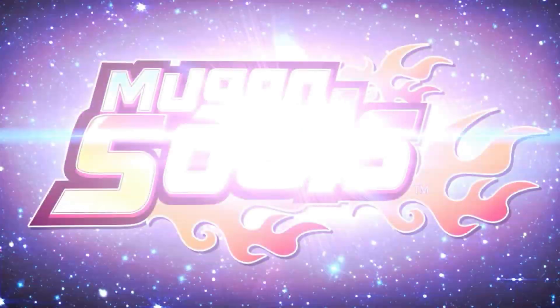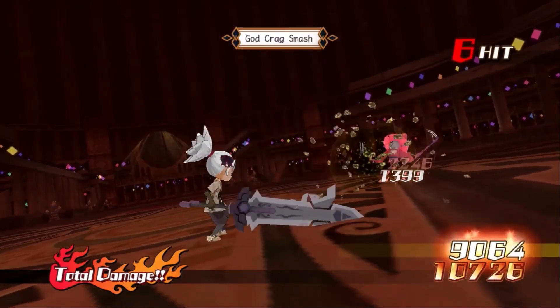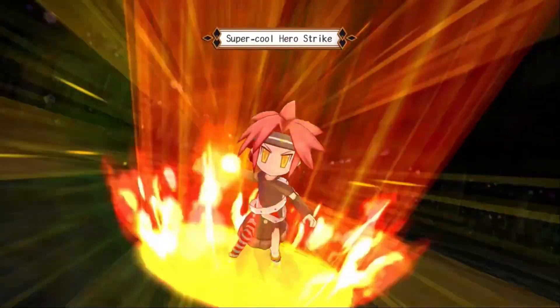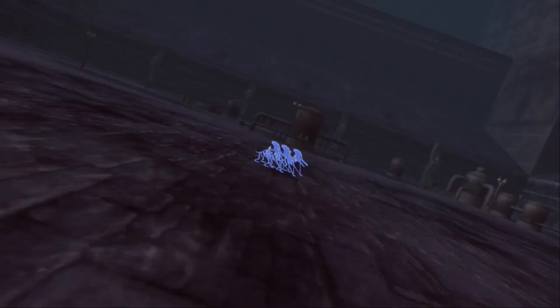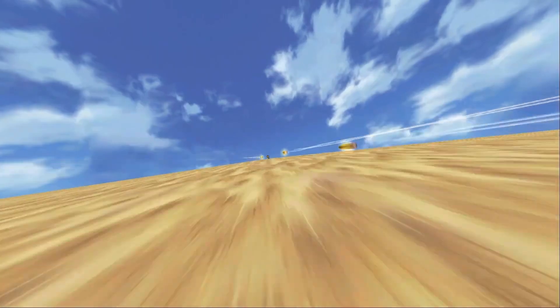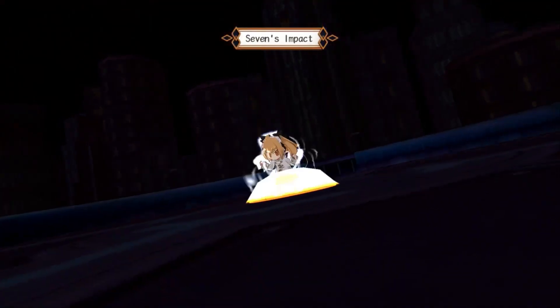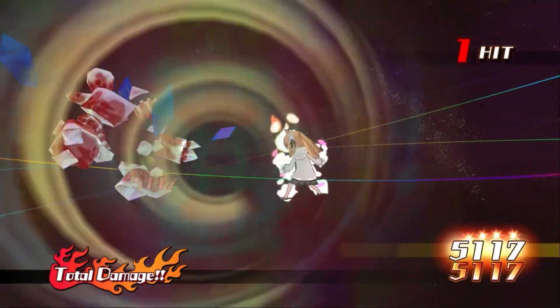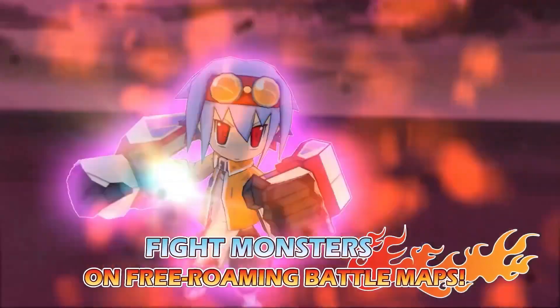Mugen Souls is a very unique JRPG with a free movement turn-based combat system. The combat system reminds me kind of Cold Steel, and I really like it. I love the combat system and the chibi art style. I never finished this game, but from what I have played, I liked it. Thus, I put it in place 14.